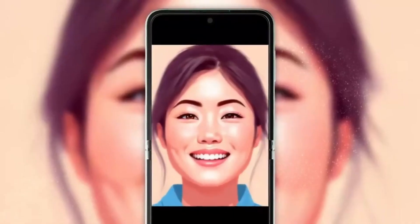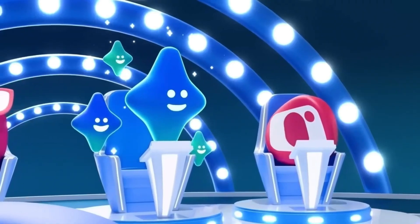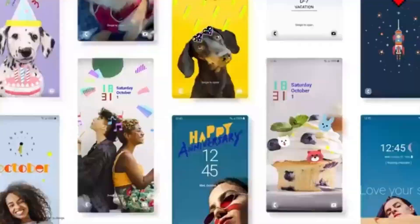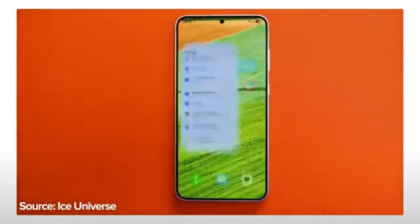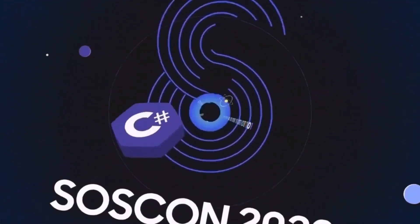My advice: hold tight. Speaking of One UI 7 and what's coming next year, the Galaxy S25 lineup is generating a ton of hype. One major shift with these new phones is that Samsung is reportedly ditching its Exynos chips in favor of Snapdragon across the entire range. This is a big deal because it could potentially change the whole landscape of Samsung's performance. Plus, there are whispers that TSMC might take over Exynos production, which could lead to even bigger changes down the road.